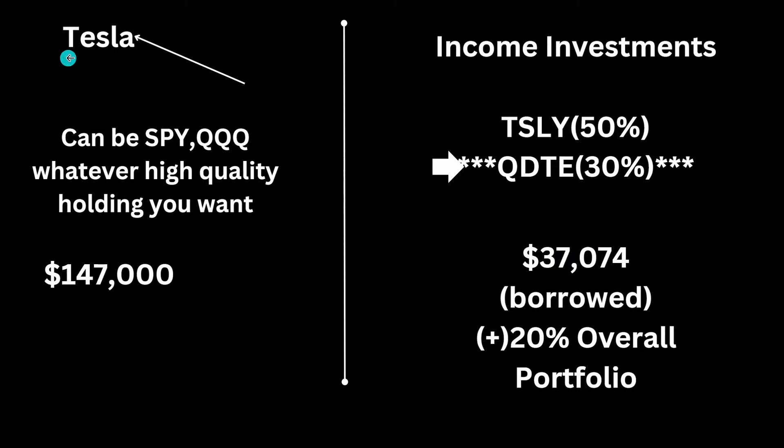I primarily invest in Tesla because I believe it has the highest risk-adjusted returns. But this strategy can work if you invest in the S&P 500, the Nasdaq 100, or whatever high-quality holding you want. You can have Apple, NVIDIA, Johnson & Johnson, whatever you want. That can be the foundation.